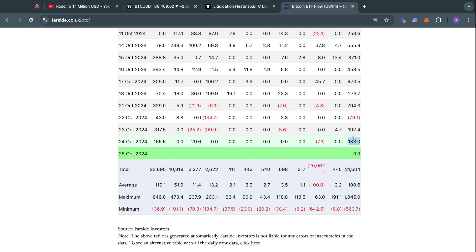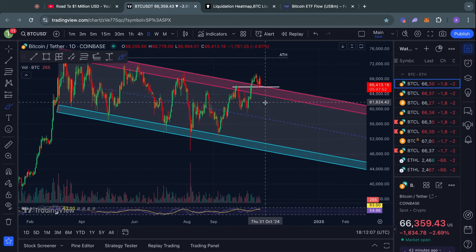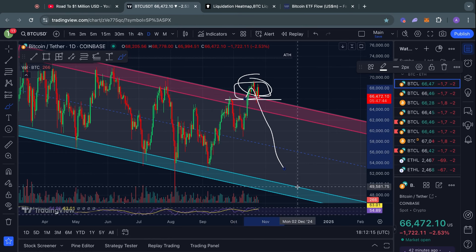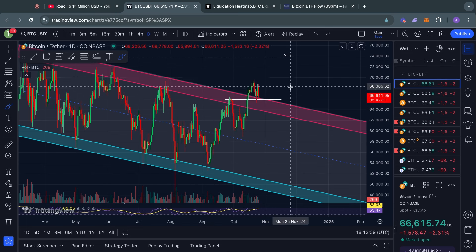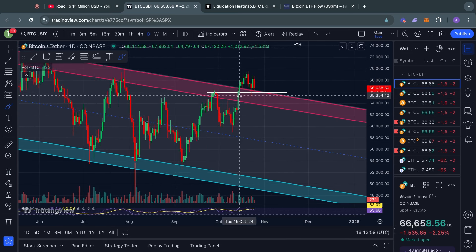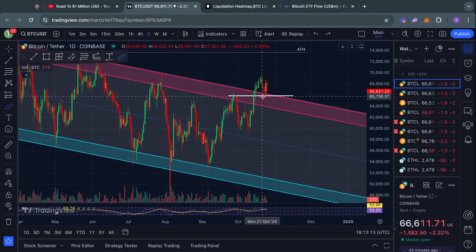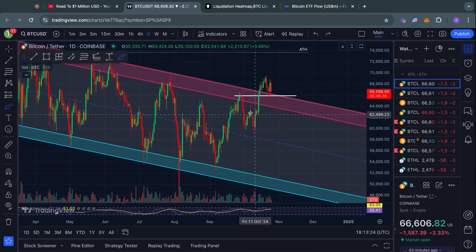Looking at the Bitcoin ETF flow tables, yesterday we saw another massive inflow into these Bitcoin ETFs — close to 200 million dollars of net buying pressure, most of that coming from the BlackRock Bitcoin ETF. Now, how funny would it actually be if this turns out to be the exact high again, with massive inflows at the exact top before a major correction to the downside? Either way, technically on the one-day timeframe nothing much is really going on. We are currently just retesting the top of the descending channel, but keep in mind that if we break below 65k, that would be quite a serious warning signal with more consequences on the higher timeframes.